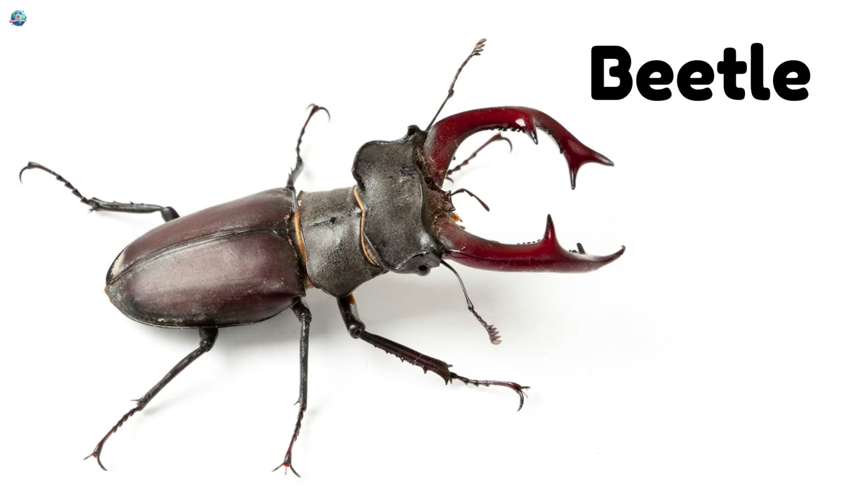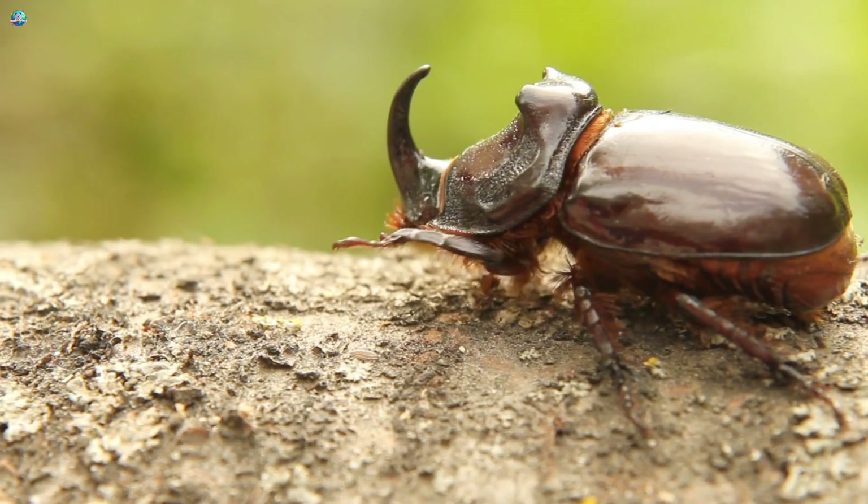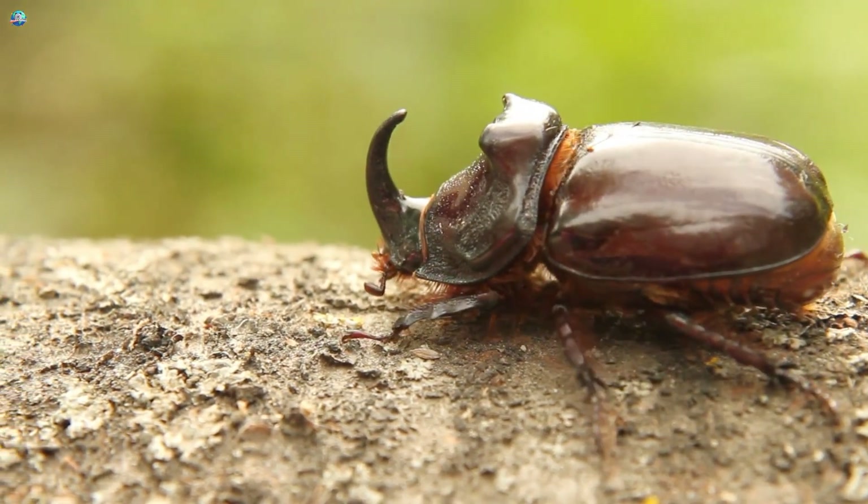Beetles crawl with their strong legs and have a hard shell on their back that protects them like armor.